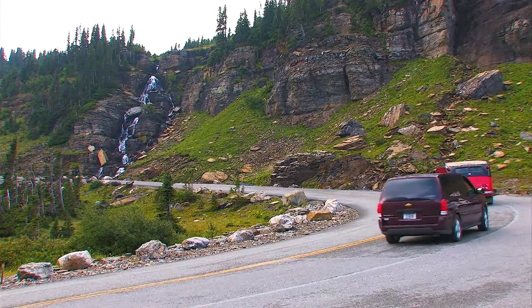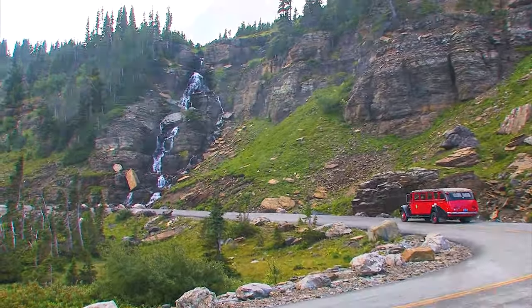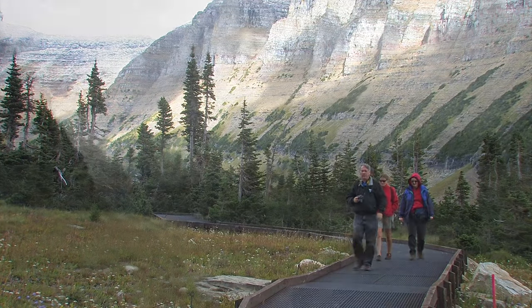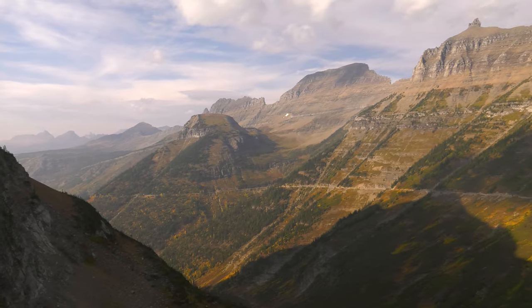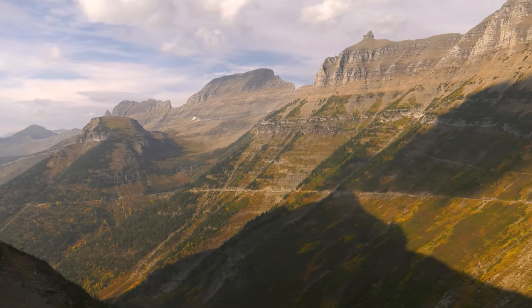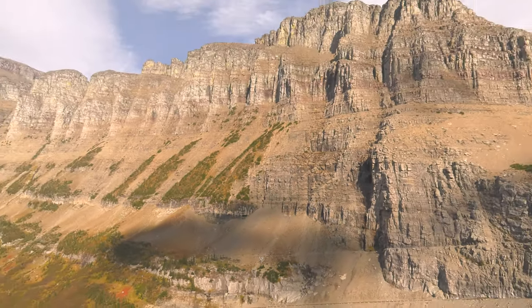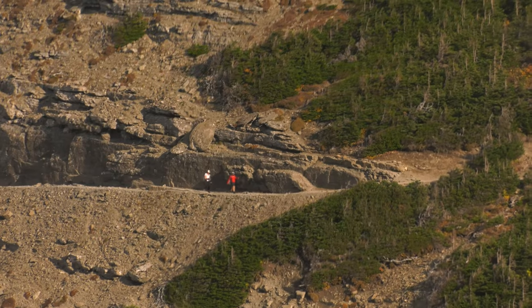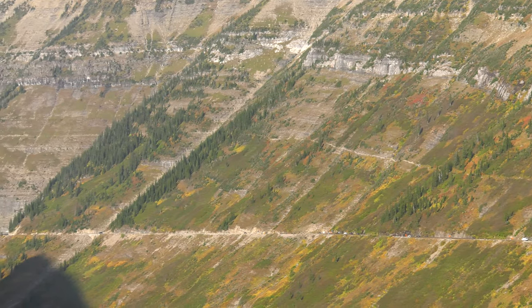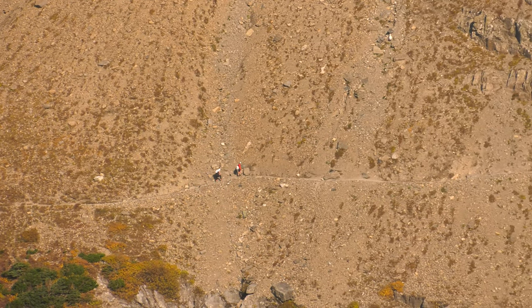Back on the road, we begin the descent by passing another waterfall. After just a short distance, we stop — a short iron walkway leads to an overlook with an excellent view of the continental divide. This part of it is called the Garden Wall. The High Line Trail is carved into it, as is the sun road below. Photographers should keep in mind that it's going to be in shadow until the sun hits it in the afternoon.